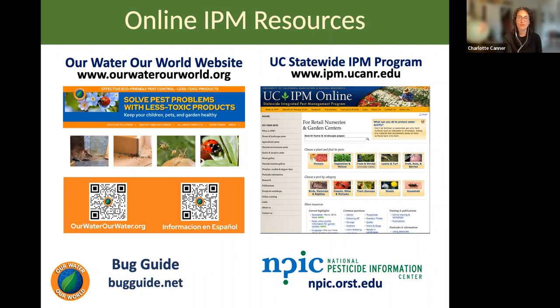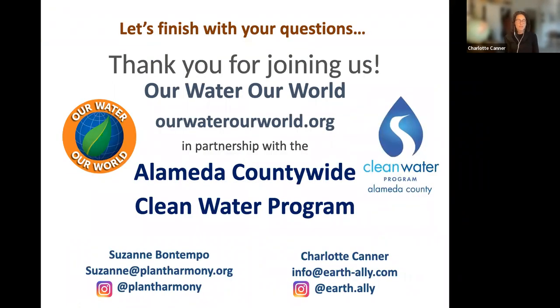Some helpful resources: the Our Water Our World website has information on common pest problems and healthy gardening. The UC Statewide IPM Program has an amazing database of basically every pest in California — how to identify it and how to treat it with less toxic options. BugGuide at bugguide.net is great for identifying bugs in the garden. The National Pesticide Information Center has information on different products, how they work, and any risks they might have. Our next program is May 12th focusing on pest problems — reach out to us via email or Instagram if you have further questions.